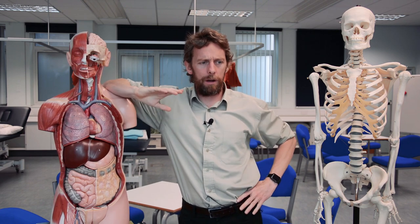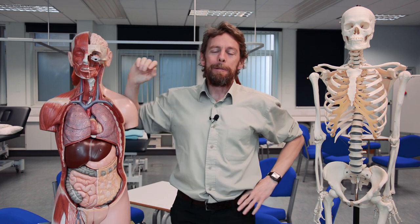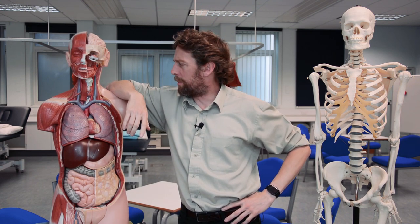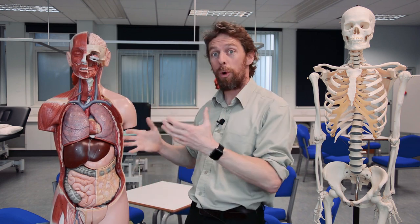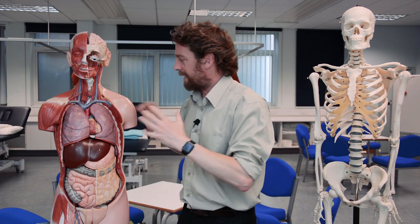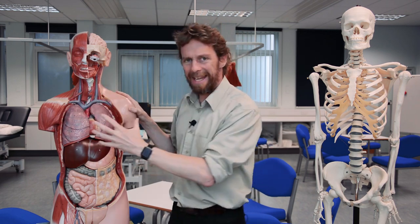Hello again. This week I wasn't supposed to be teaching the first years, but one of our teachers didn't turn up — he was ill. We have a lot of different teachers on the Swansea University medical school course, which is great fun because we get surgeons, radiologists, pathologists and all sorts. Anyway, he didn't turn up so I had to step in at the last minute, and when I looked at the learning outcomes we were talking about essentially the big blood vessels in the neck.